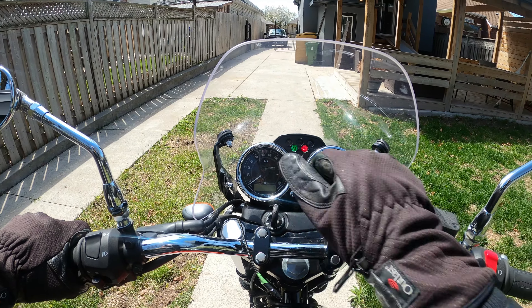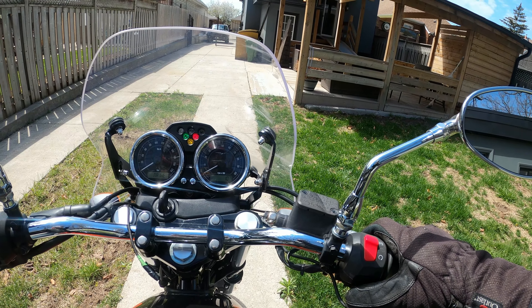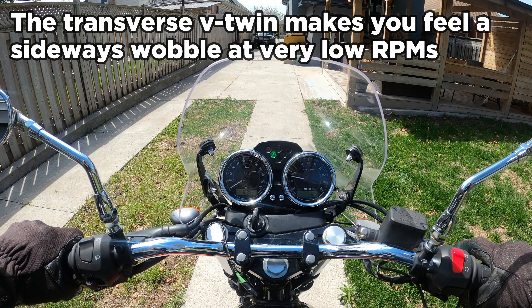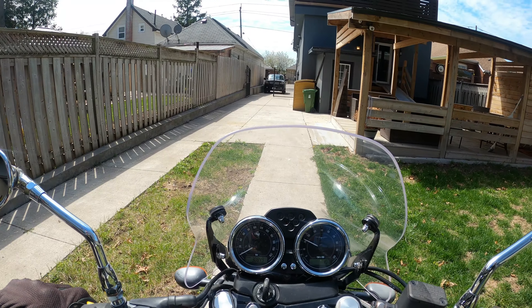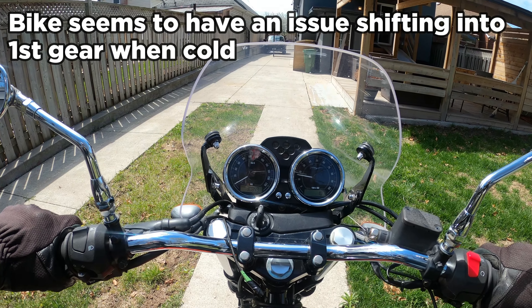All right guys, so first time trying to ride the Moto Guzzi. If you've watched this series, basically I am borrowing this from a friend who's letting me take advantage of him being out of town to ride his bike, which is a pretty sweet deal. So, first time taking it out for a little test ride. You can really feel this side-to-side wobble. Let's see how I like the thing.